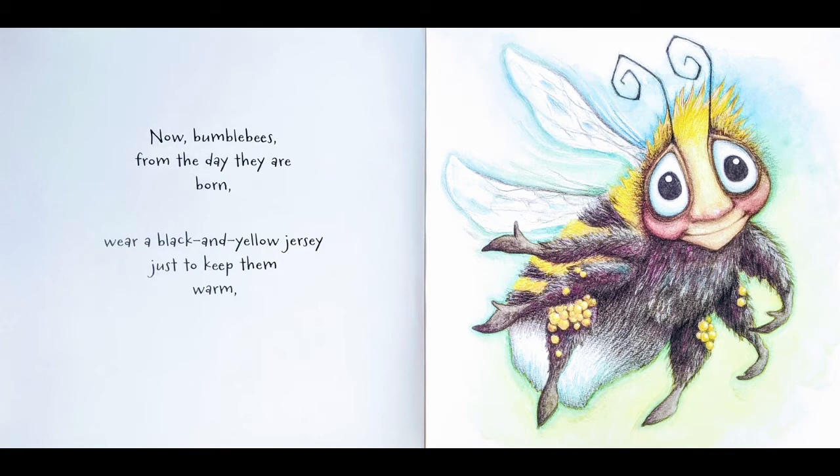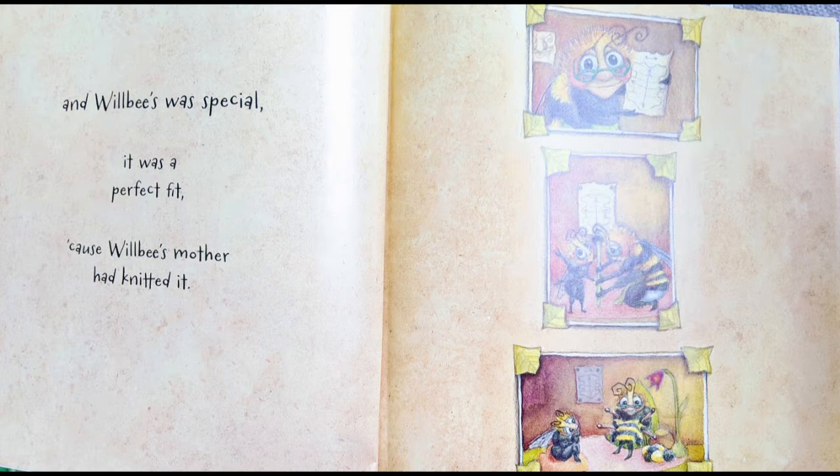Here we see a portrait of Will Be — he's looking happy and smiling. He has little yellow balls all over his legs and his furry body, which is the pollen he picks up from flowers and drops off at other flowers as he flies around. The words say: 'Now bumblebees, from the day they are born, wear a black and yellow jersey just to keep them warm. And Will Be's was special — it was a perfect fit, because Will Be's mother had knitted it.' We see pictures of Will Be's mom with a pattern, measuring him, and finally sitting down knitting his little black and yellow jacket.